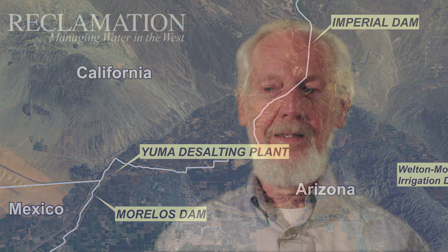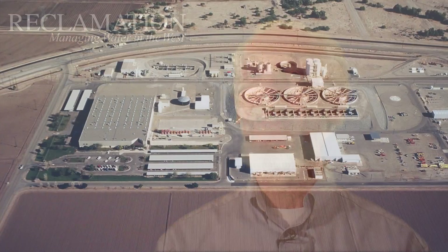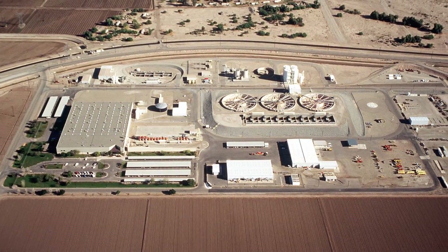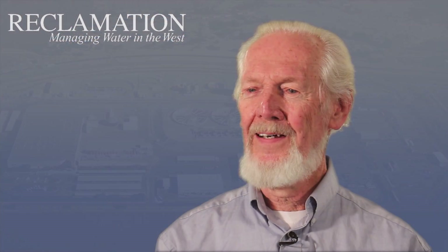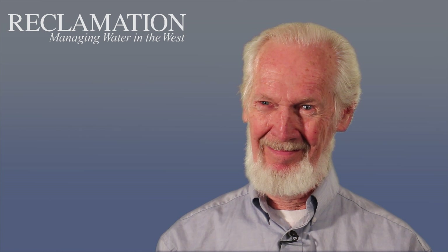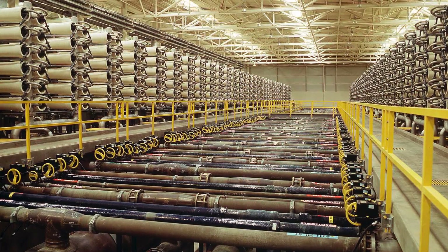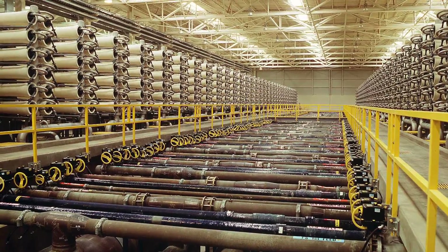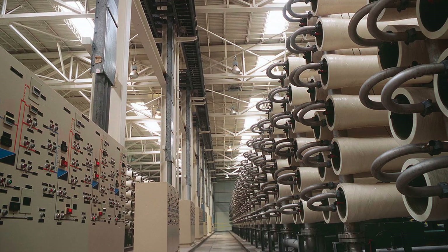The Yuma Desalting Plant was not built to provide a municipal water supply or an industrial water supply. It was built to settle a political issue. One of the first things I did was, with this rather complex requirement, figure out how to size the desalting plant. The plant was, at one point, going to be 104 mgd, and finally, before the plant was built, it got reduced to 73 mgd.